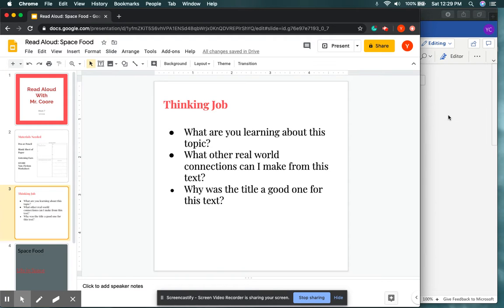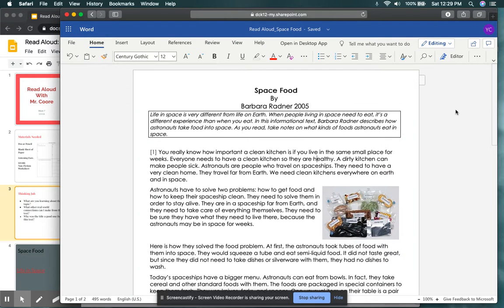For today's text, the link to the text itself can be found in the forms area or in Teams where you saw the outline for this lesson. Today's text is called Space Food. Let's jump into our text.